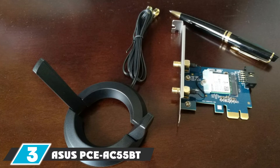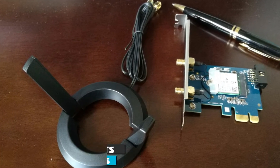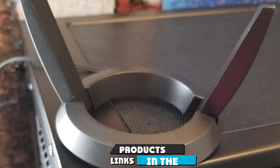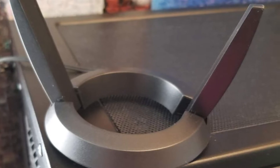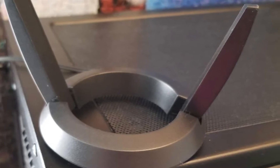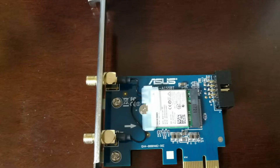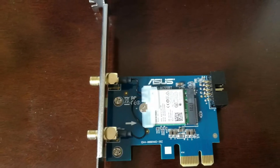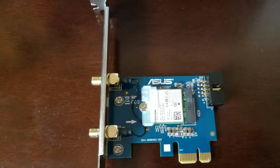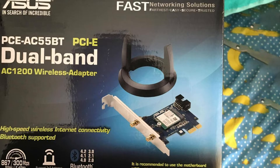The number three position is held by the ASUS PCE-AC55. The ASUS AC55 promises wireless connectivity at a blistering 1200 Mbps speed. The device outshines its predecessor by using a dual AC band to achieve these high speeds, which are three times faster than the older 802.11 Wi-Fi adapters. One of the major highlights of the ASUS device is the dual Bluetooth connectivity, which includes Bluetooth Low Energy, ensuring connection with household gadgets and IoT devices.